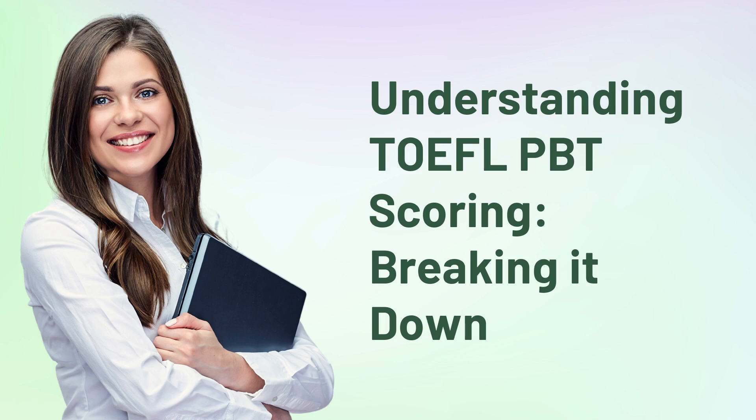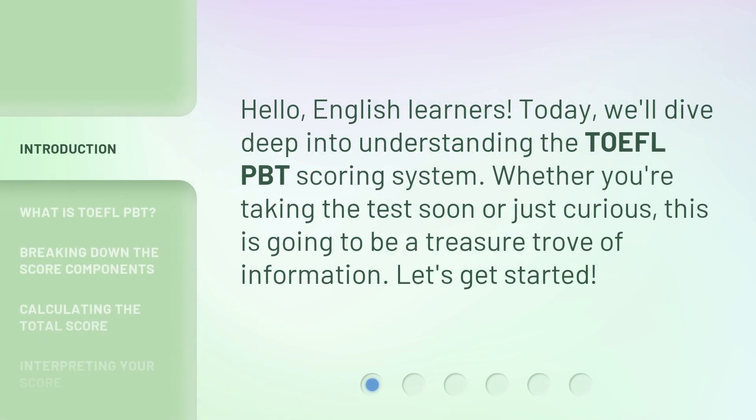Hello, English learners. Today, we'll dive deep into understanding the TOEFL PBT Scoring System. Whether you're taking the test soon or just curious, this is going to be a treasure trove of information. Let's get started.